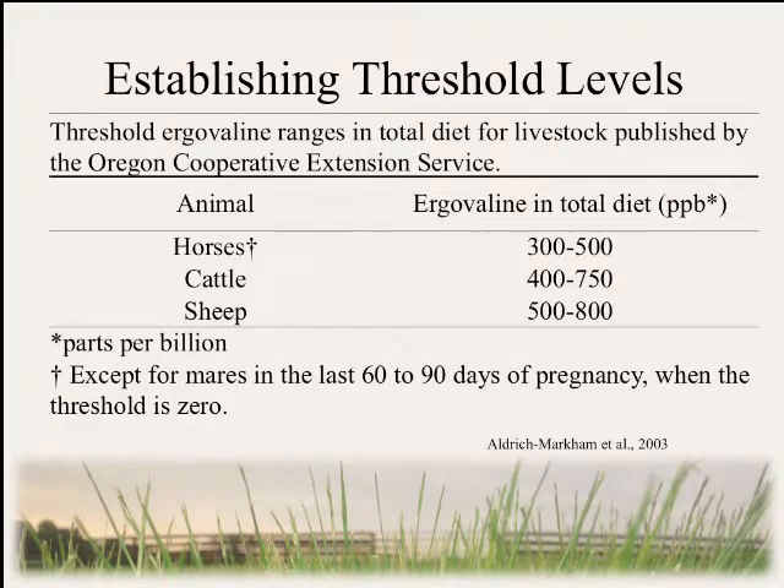Testing of pastures and hay is useless without having something to compare it to. So researchers and extension personnel have come up with a series of threshold values for different classes of livestock ingesting ergovaline. These recommendations are from the Oregon Cooperative Extension Service and seem to be the most commonly referenced threshold materials, although different states and organizations have slightly different variations.